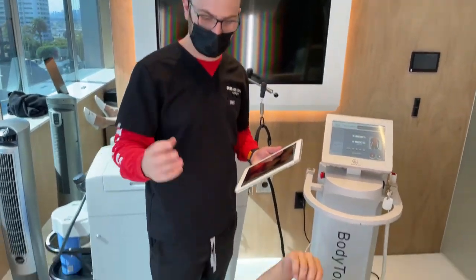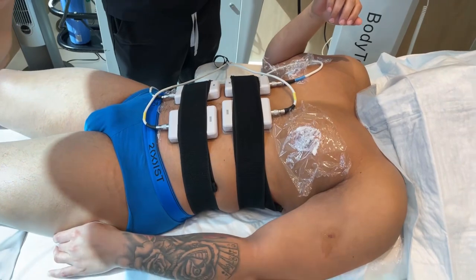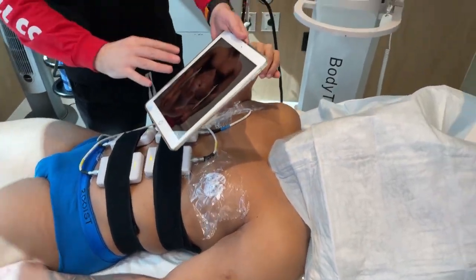We are live at Dr. Eber's office. It's Jordan from Dr. Eber's office. If you guys watch us a lot, you're going to know this is one of our patients. We did Gladiator high-def lipo on him. You can see right here, this is his before picture.